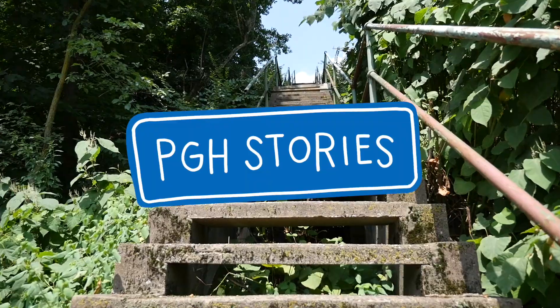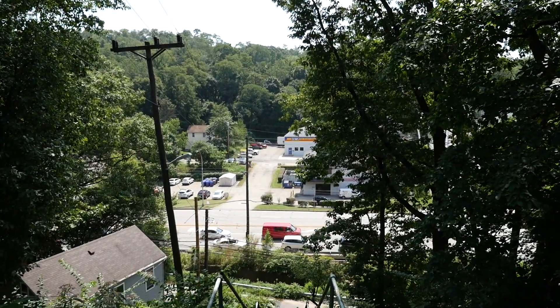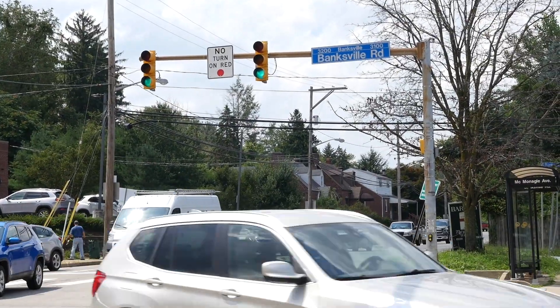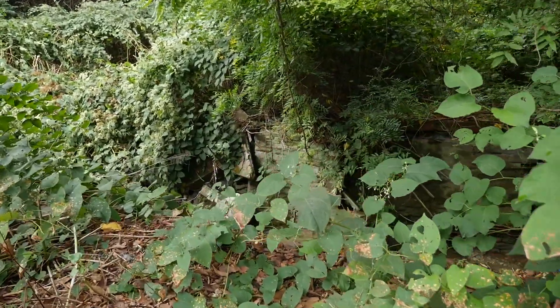I started exploring Banksville by climbing the stairs through the hilly neighborhood before arriving at Banksville Road, which can feel more like a highway than a road. Tucked between the steep hillside and the road, behind some bushes, I discovered a stream.